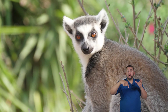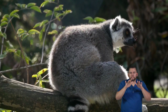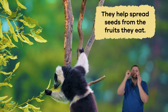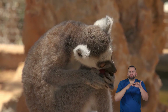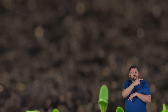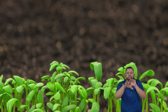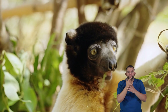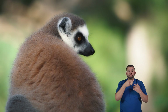Lemurs are the superheroes of Madagascar's forests. They play an important part in keeping the balance in their environment. They help spread seeds from the fruits they eat — when they munch on tasty fruits, they often drop seeds as they move around. Those seeds grow into new plants and trees, which keeps the forest healthy and diverse.